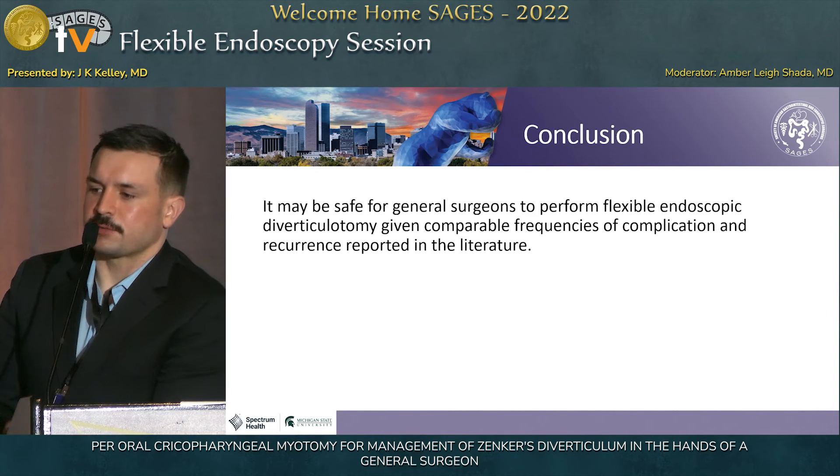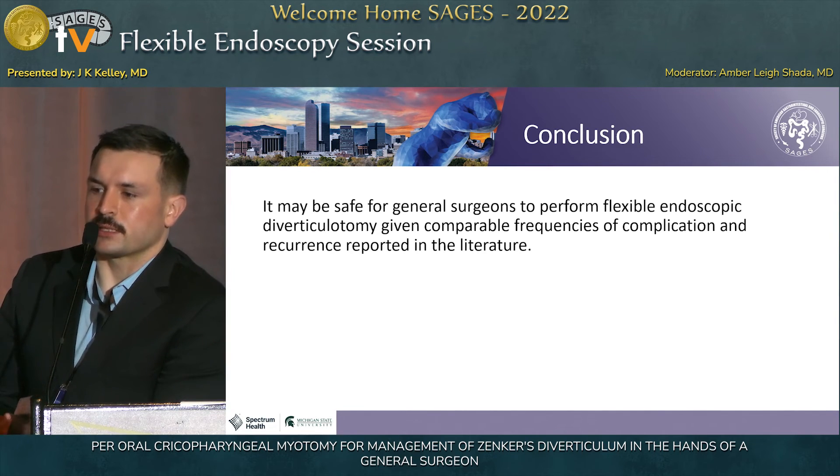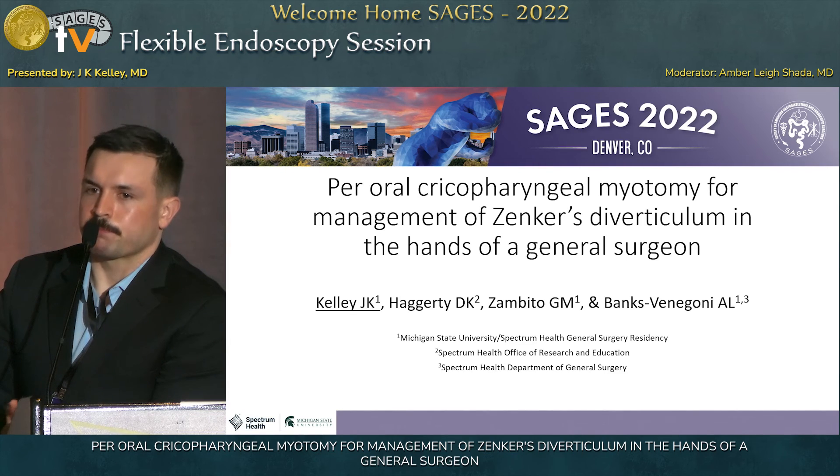So all in all, it may be safe for general surgeons to do this. The main limitation is that this was one surgeon at one institution, and so a multi-centered study should be pursued to see if this is generalizable to general surgeons more broadly. Thank you.